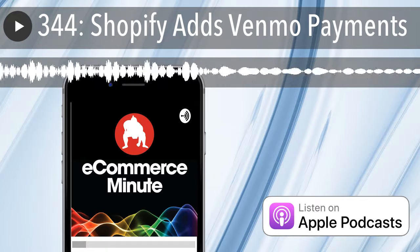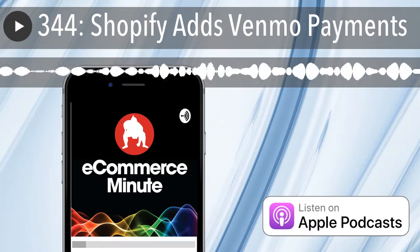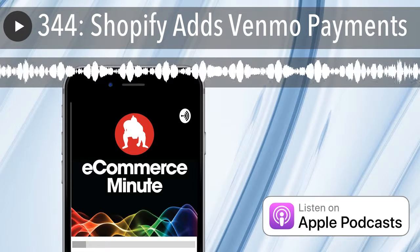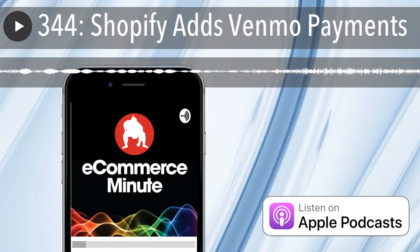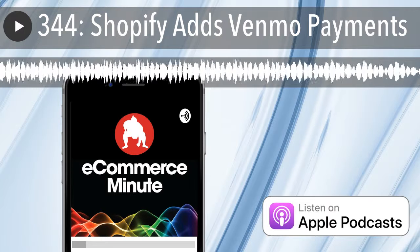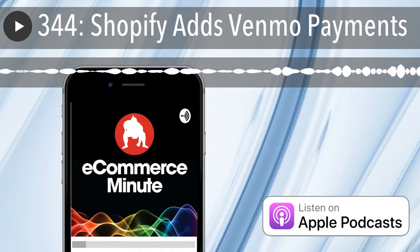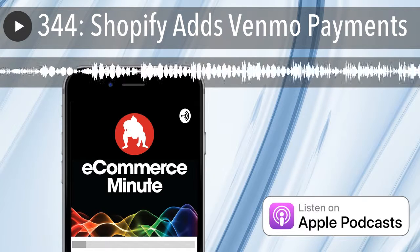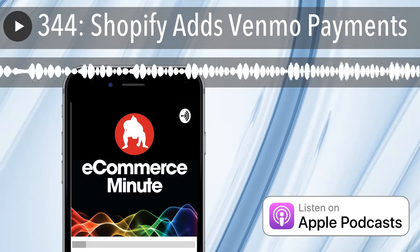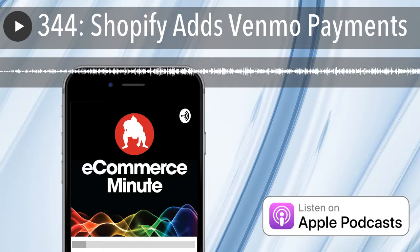Shopify has announced the addition of Venmo as a payment option at checkout for its 600,000 merchant clients. Venmo is the mobile digital wallet that lets users split payments with other friends on Venmo or pay friends via the app. Venmo users can choose to share what they're buying with the network, which can then view, comment, and like the purchases in their feed. U.S.-based Shopify stores will now see Venmo as a payment option on all checkouts using PayPal checkout.